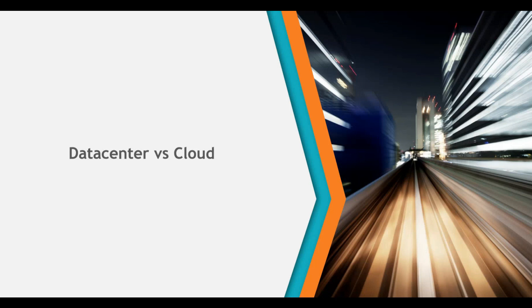The cloud opens up all sorts of possibilities for innovation, which makes not only IT better but also provides direct benefits to the business, driving value and growth. Let's look at data center versus cloud in a single page table.